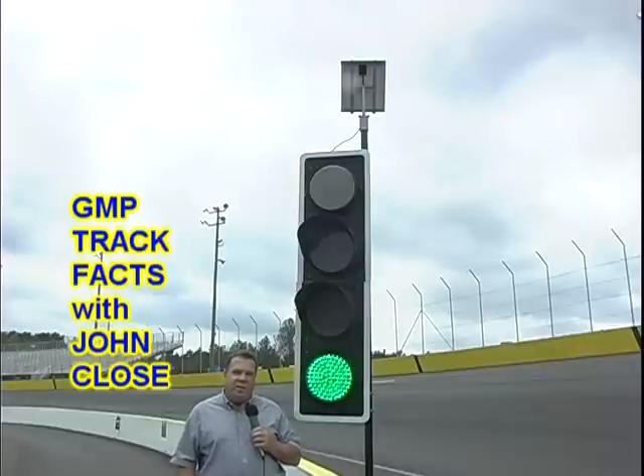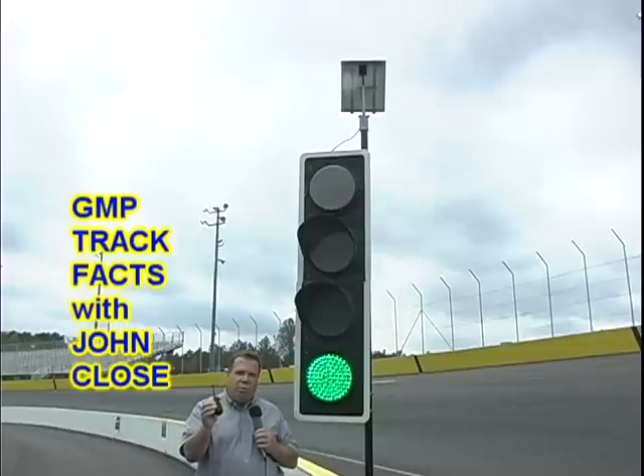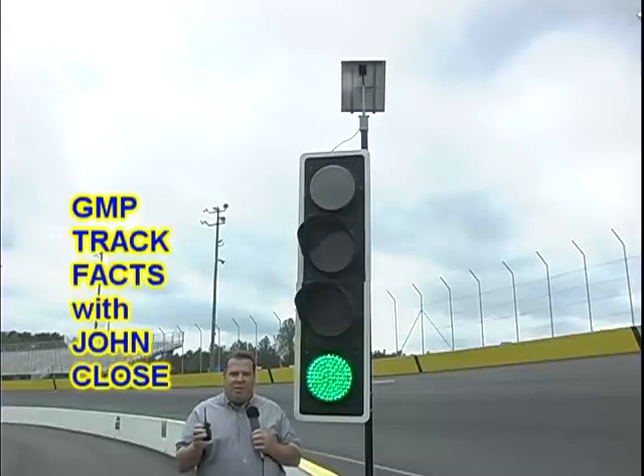The second thing is that they're remote controlled. I have this neat little remote control in my hand. Normally during the race, the race director up in race control will have this remote control and he can activate the safety lights at the push of a button.